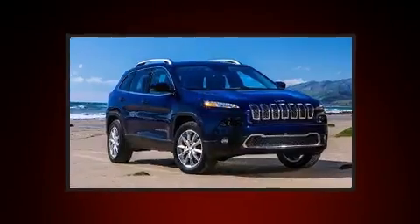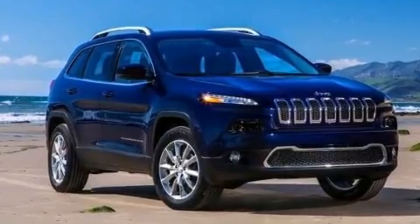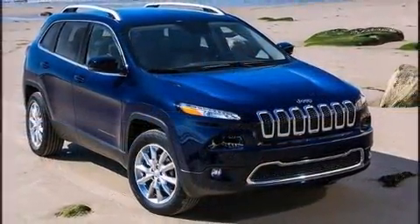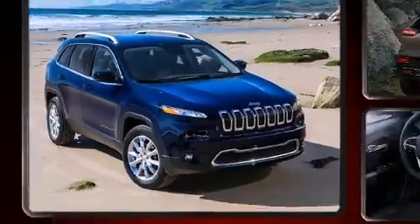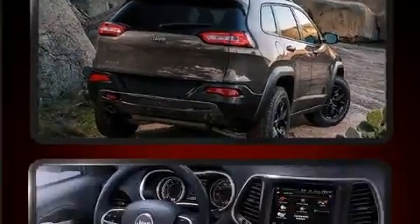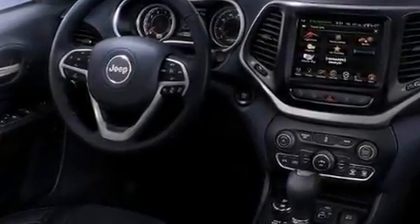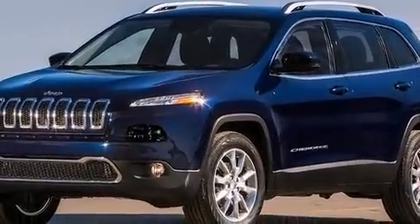Jeep ensures the safety and security of its passengers with equipment such as head curtain airbags, front and rear side impact airbags, traction control, brake assist, anti-whiplash front head restraint, ignition disabling, and four-wheel disc brakes with ABS. For added security, Dynamic Stability Control supplements the drivetrain.